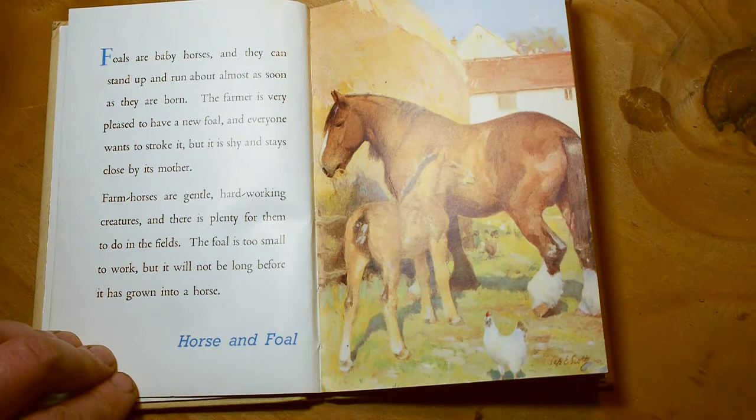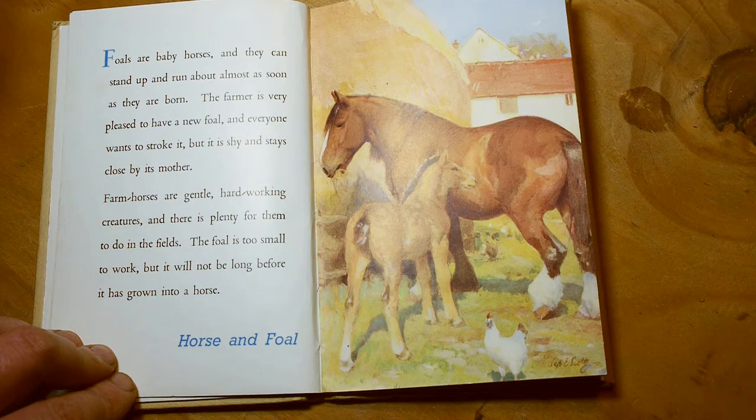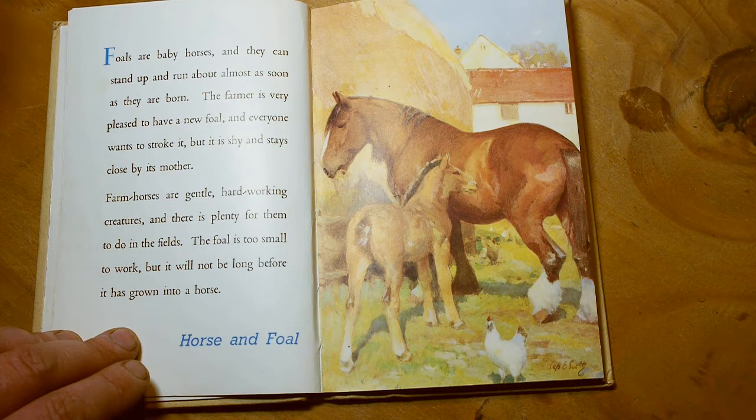Foals are baby horses, and they can stand up and run about almost as soon as they are born. The farmer is very pleased to have a new foal, and everyone wants to stroke it, but it is shy and stays close to its mother. Farmhorses are gentle, hard-working creatures, and there is plenty for them to do in the fields. Back in the time this book was written, there were hardly any tractors at all, and most of the pulling of ploughs and trailers — all the hard work — was done by horses. But now it's quite rare to see a horse on a farm.